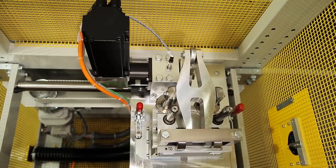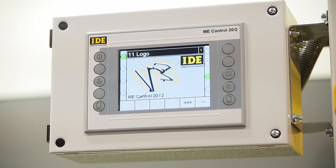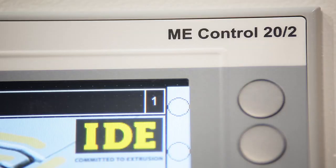On the punching unit ME4S, shown here on K-Fair, we're using a power panel from BNR based on the PP65 with a 5.7 inch touch panel.